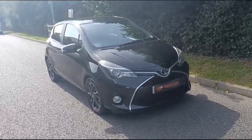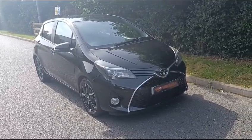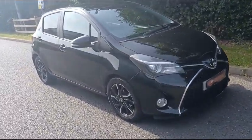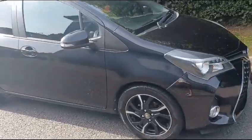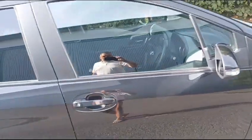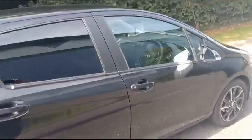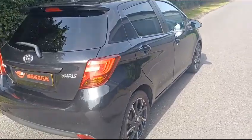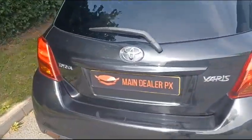Hello, welcome to Main Dealer PX. Today we have our Toyota Yaris Design D4D finished in metallic black. It's got the diamond cut alloys and it is a full Toyota service history car as well — really nice condition.